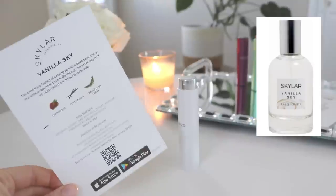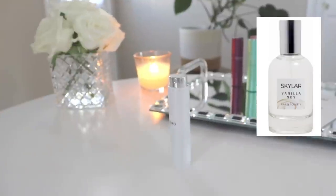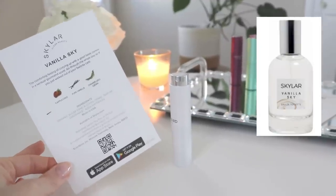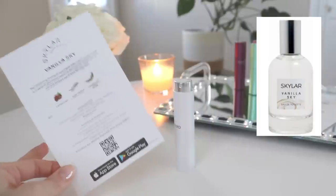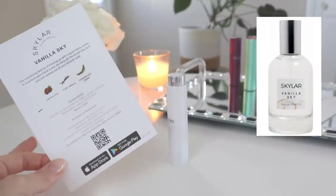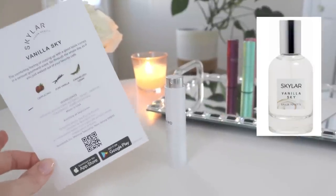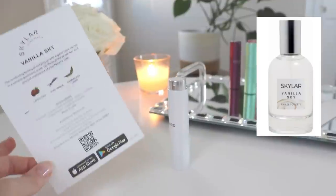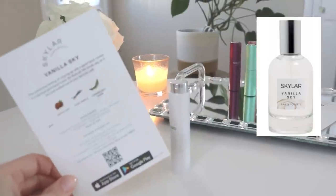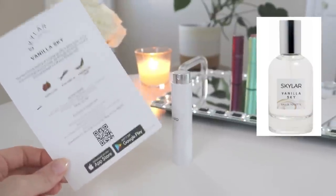I fell in love with this one at first spray — oh, this is so good! It's a very simple vanilla fragrance, not complex, but this is for my people who love a sweet, woody vanilla. If you like Seven Virtues Vanilla Woods, Michael Kors Midnight Shimmer, or even Vanilla Bean Noel from Bath & Body Works — any of those very simple but delicious vanilla perfumes — you must try this one. It almost gives me a body mist vibe, but in a really good way.